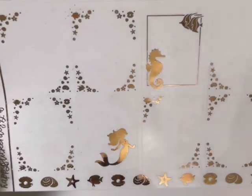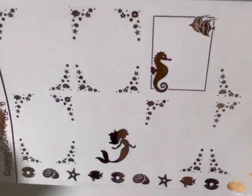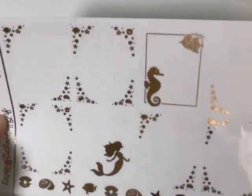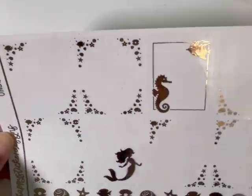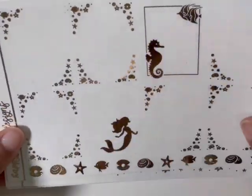This was an oopsie — I was supposed to get the Under the Sea bundle in light pink, but this is in light gold. And it is really cute and I could still use this because I have a few mermaid kits. Still love it.